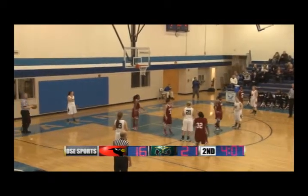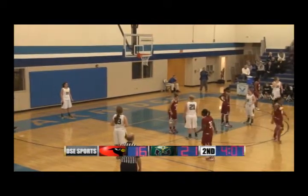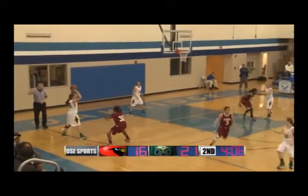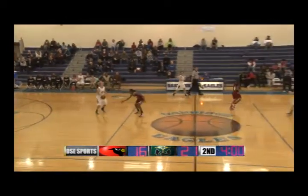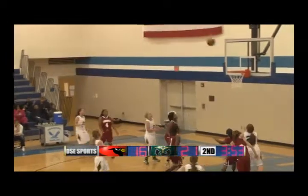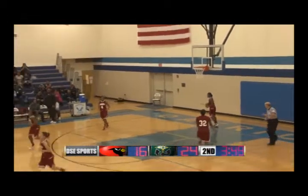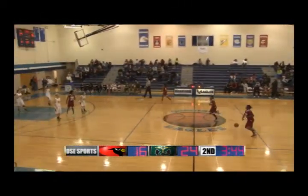Crusaders check in number 12 Ladd for Locke, giving Locke a short breather. Good patience by the Crusaders breaking the pressure, and an excellent screen by Mastella. Salas drives, kicks out to Thalen — Thalen for three and it's good, 24-16 Crusaders! That play was set up by a nice screen by number 20 Marissa Mastella and good penetration by Locke.